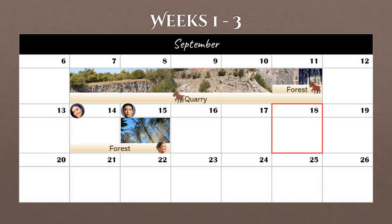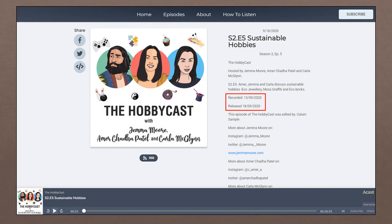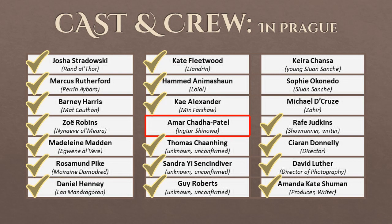Moving over to September 18th — on an episode of the Hobbycast, Amr Chadha Patel said he was heading to Prague that Friday. The episode was recorded on September 13th, which means Friday the 18th was the day he arrived in Prague. So we can cross Amr off our list for being in the city.